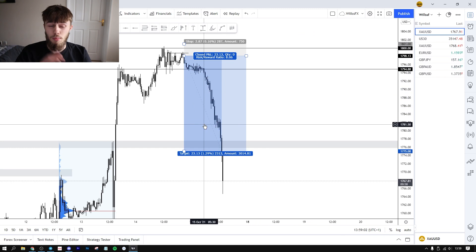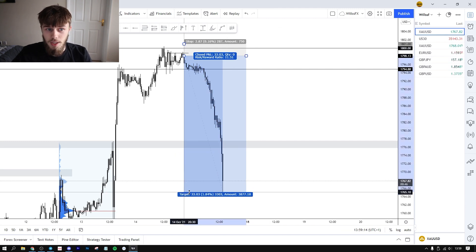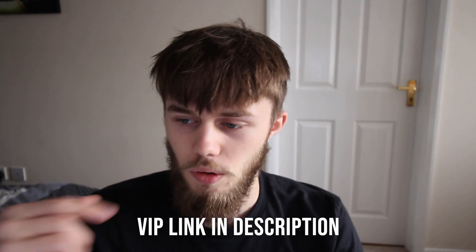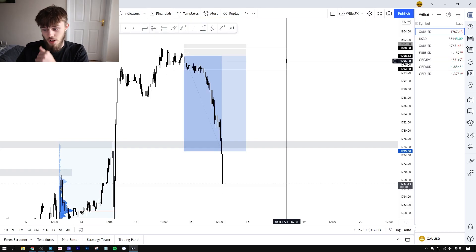We absolutely obliterated that level. If you actually followed the analysis in the video I uploaded yesterday, you would have made over 230 pips — and now you'd be up over 330 pips. This was a trade I called in my VIP group on Telegram, my gold group — there's a link in the description. I also sent the same analysis to my premium group and I was in this trade too.